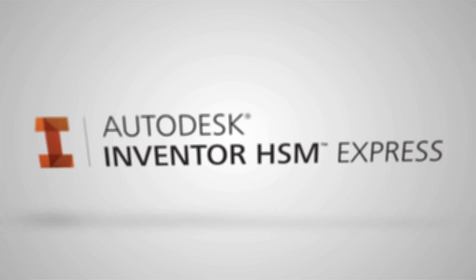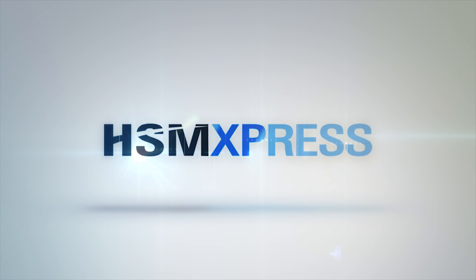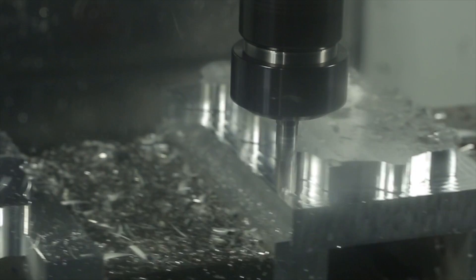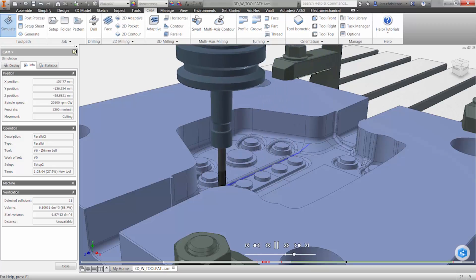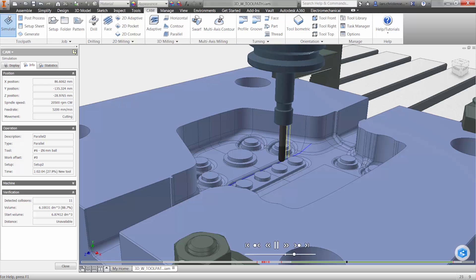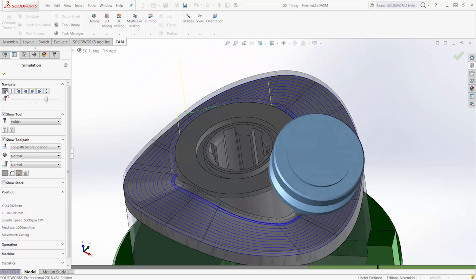Take advantage of our free 2.5-axis CAM solutions — Inventor HSM Express and HSM Express for SOLIDWORKS — to machine accurate and high quality parts. Our 3 and 5-axis solutions, Inventor HSM and HSM Works for SOLIDWORKS, offer streamlined and intelligent workflows.